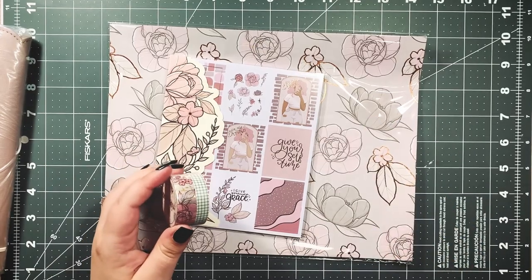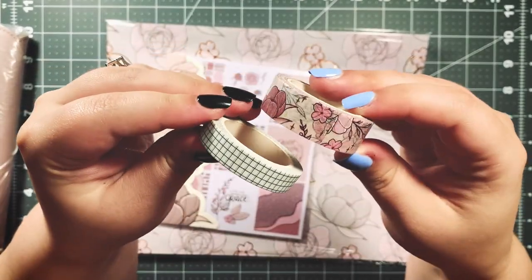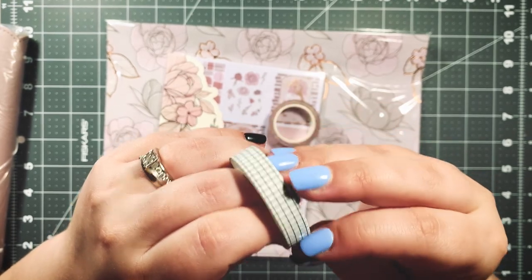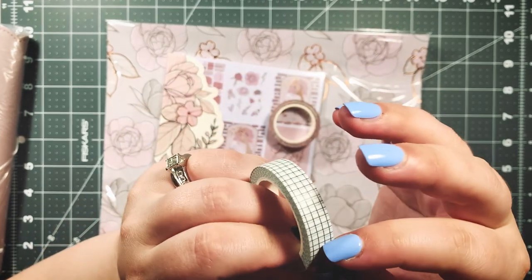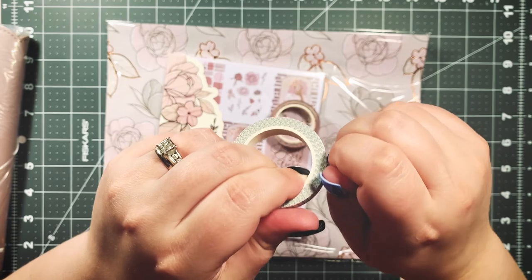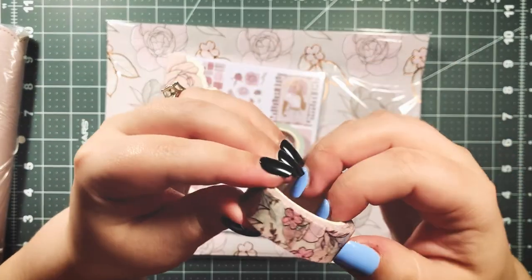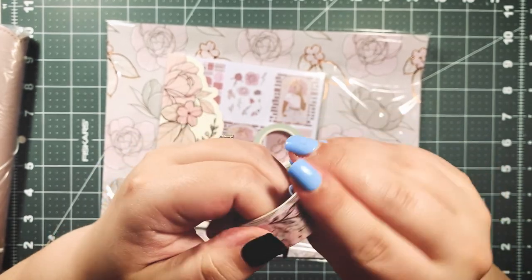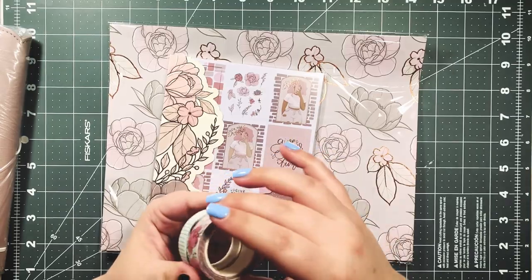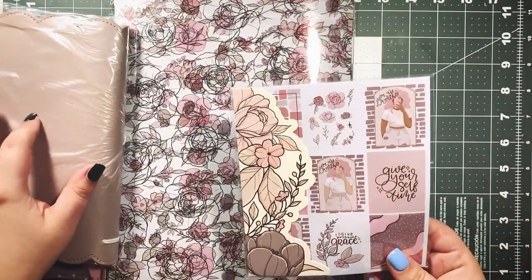I want to get into this washi so bad! This combo with the grid and the florals is everything. I've been wanting a black and white grid washi for so long and have never purchased one, and this is perfect because I don't have anything like this. Florals and stripes go really well together — I have some stripe washi but not a grid. I cannot wait to use it. Now let's get into the sticker book papers.